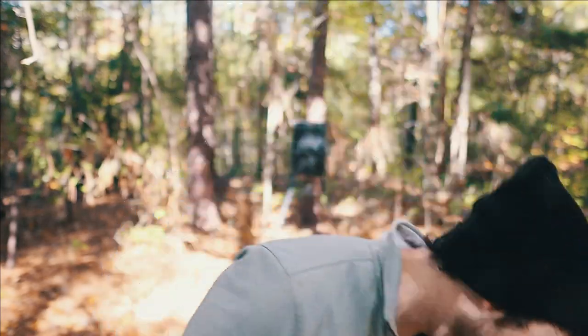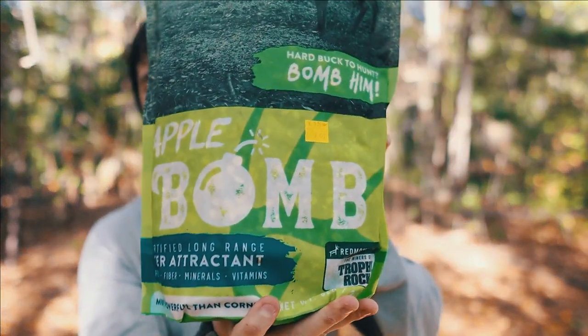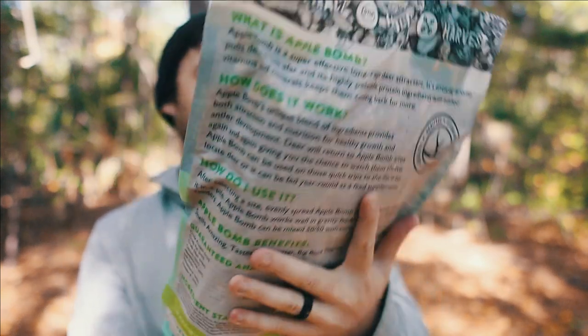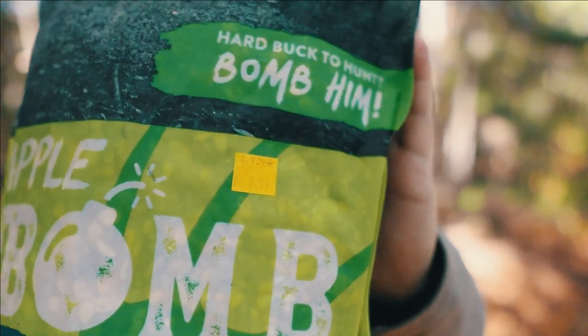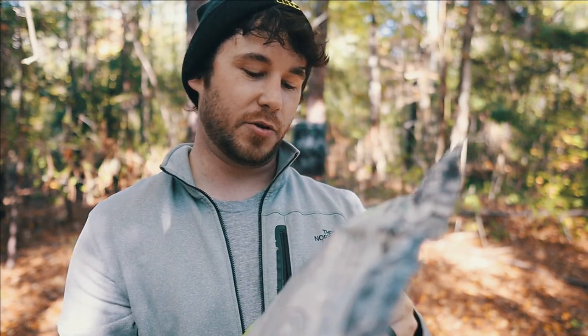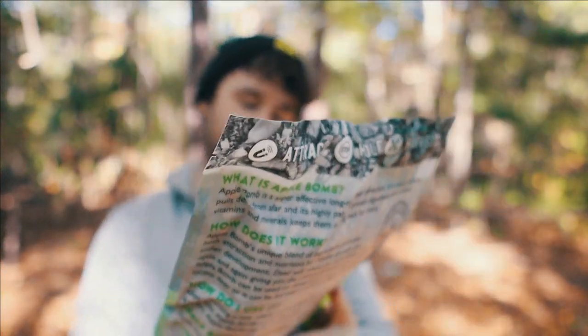Really nice stuff — real thick, real gooey. To pair that, I found some stuff at Walmart I've never seen before but it looked really good. It's called Apple Bomb. I got it on sale, marked down to eight dollars — originally like ten or eleven. It's got crushed apples, a lot of crude protein, crude fat, everything that's really good for deer, especially for antler growth.